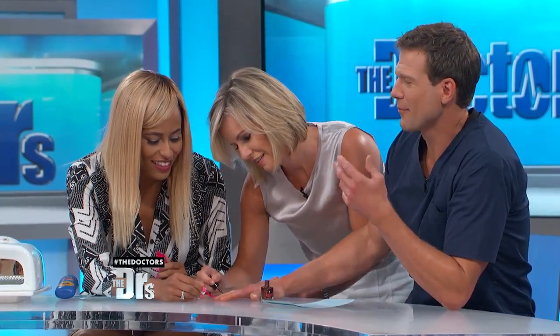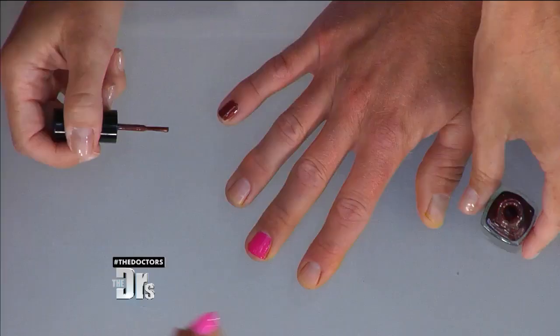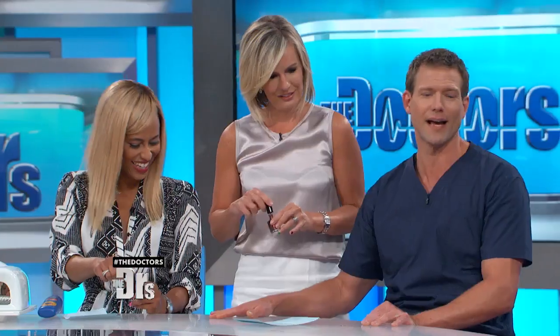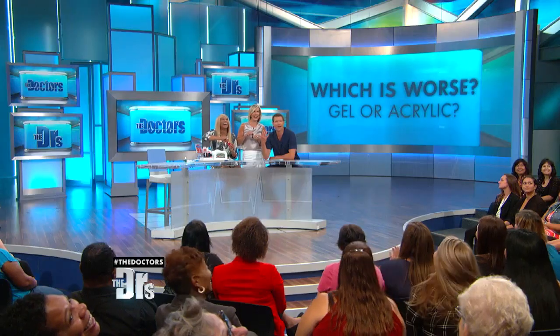Listening to this segment, I'm filled with almost anxiety. If we could do one color to match my shoes, that would be hot. Don't hate until you try it — this could be my new look. But more importantly, when you're going to get a manicure, just make sure you choose the safest option.